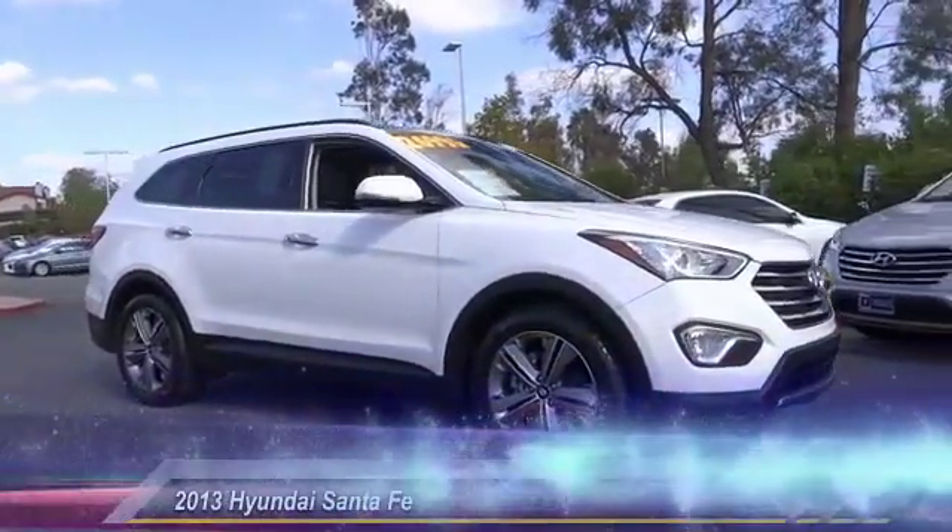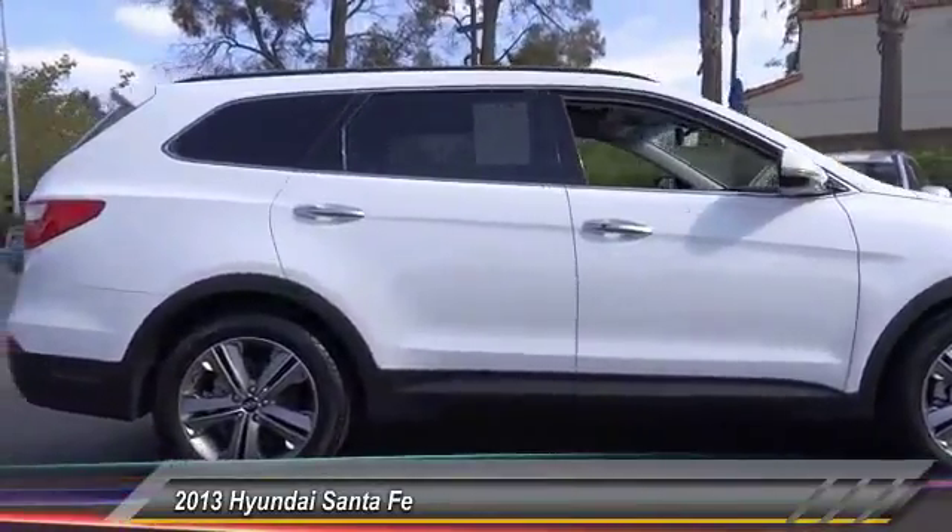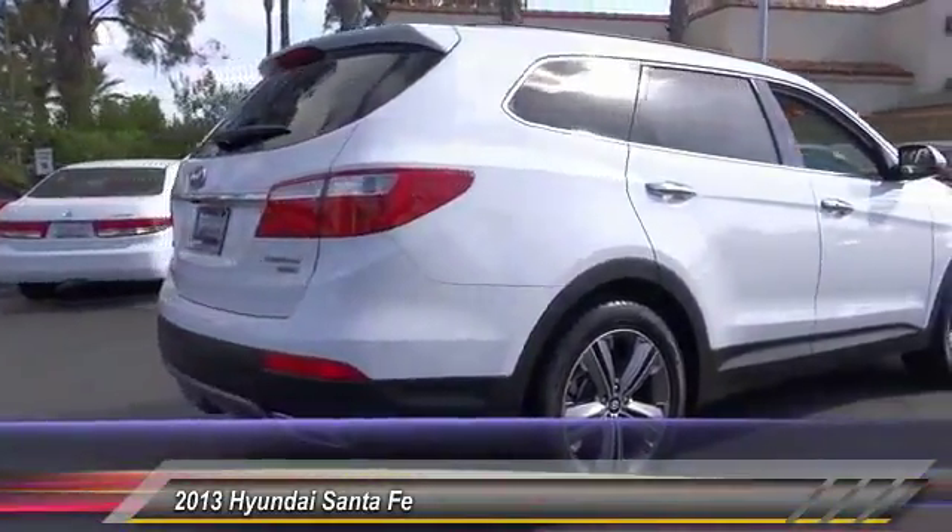The 2013 Santa Fe: style, quality, performance, value — need we say more? And it is priced below $30,000.